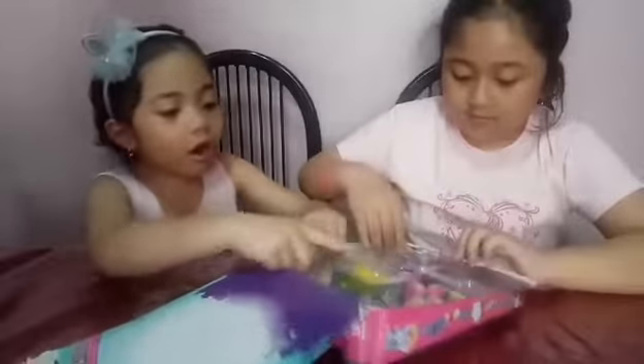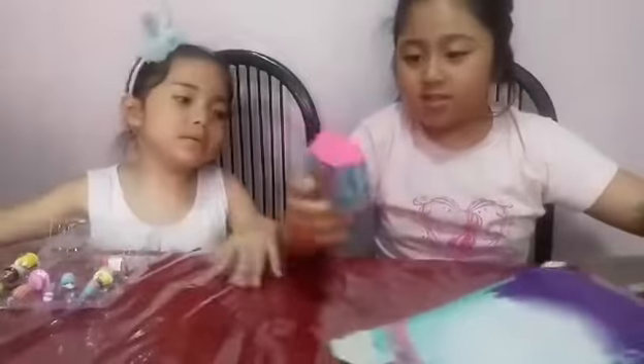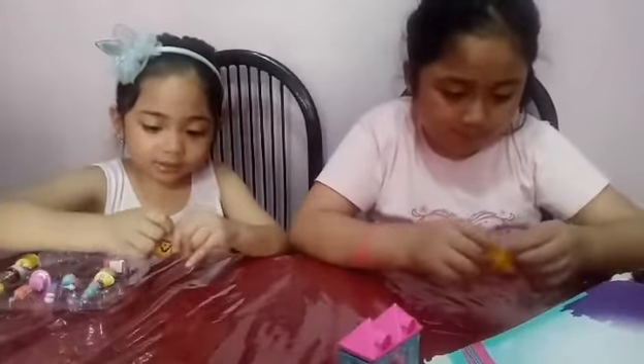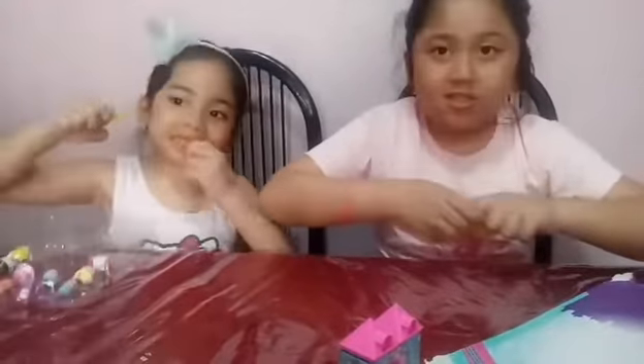Ok, now we... Oh guys, there's one! Yeah, a secret. Let's get the two secrets first. Here's yours. It's stretchy.